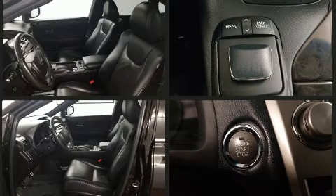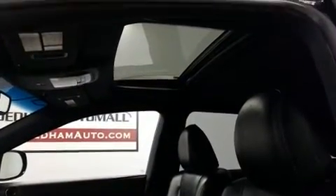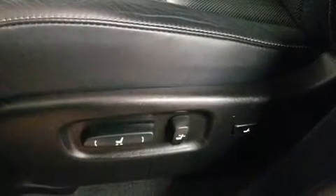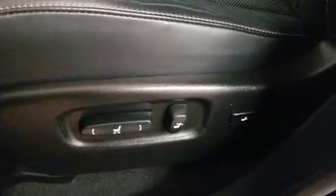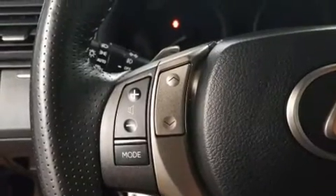Lexus ensures the safety and security of its passengers with equipment such as dual front impact airbags, front and rear side impact airbags, traction control, brake assist, anti-whiplash front head restraints, a security system, an emergency communication system.